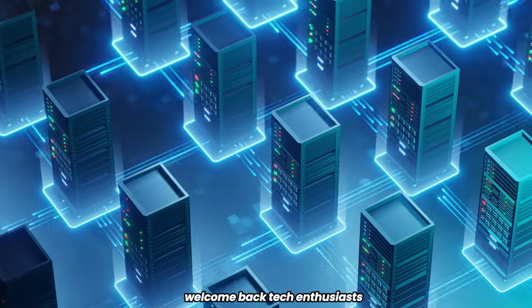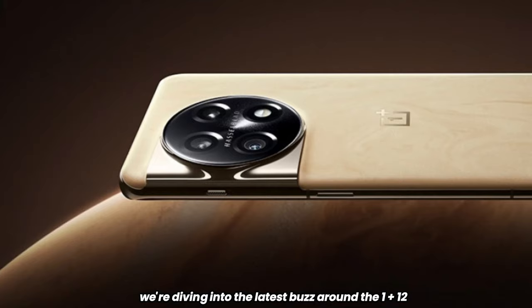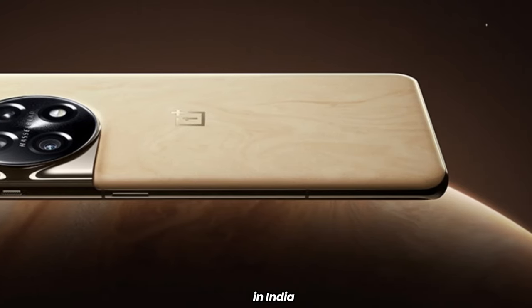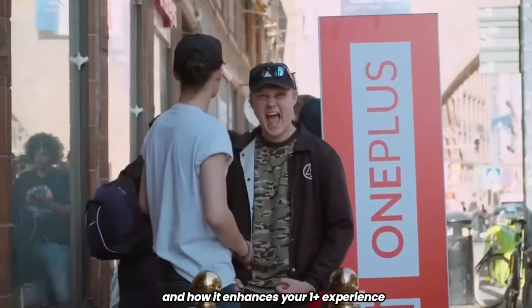Welcome back, tech enthusiasts. Today, we're diving into the latest buzz around the OnePlus 12, which has just received some exciting software updates in India. Let's explore what's new and how it enhances your OnePlus experience.